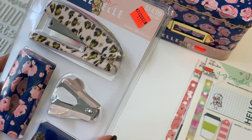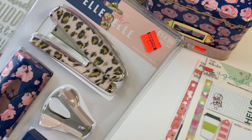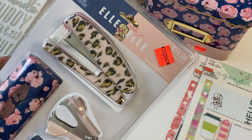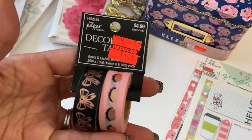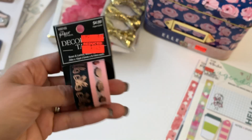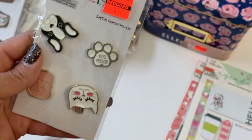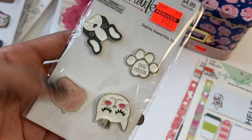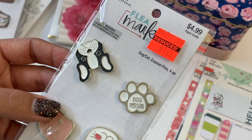I got one of these little LOL designer office sets with the stapler and all of that — I thought that would be super cute and it was $3.74. I did get some washi tape with little bows and eyelashes, and I also found these little enamel pins. I especially love that little kitty cat — isn't she adorable? That was $1.24.